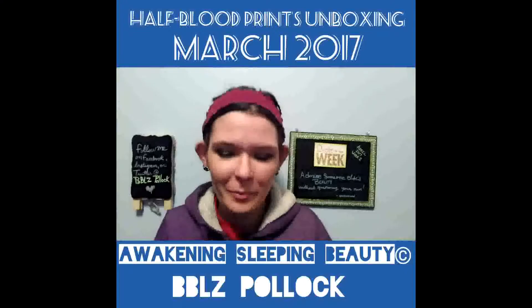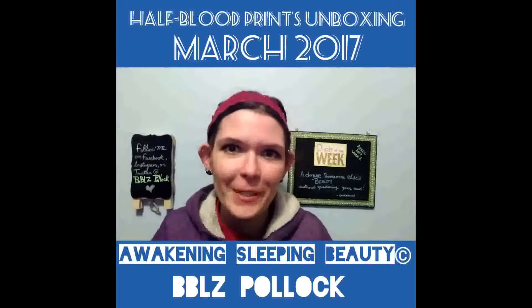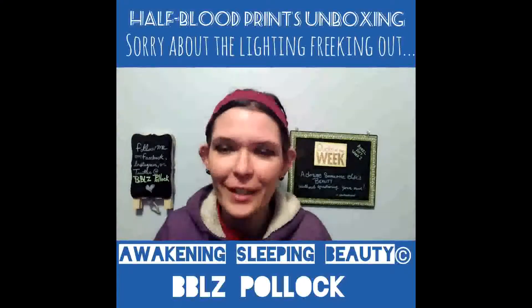Hi everyone, I'm Foul Sparling here with Awake and Sleep Beauty. So today, right now, this video is going to be about what I got in the mail.